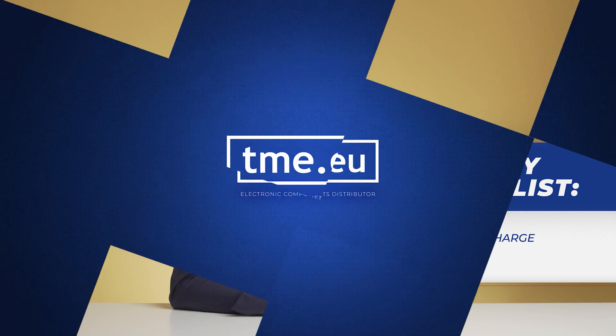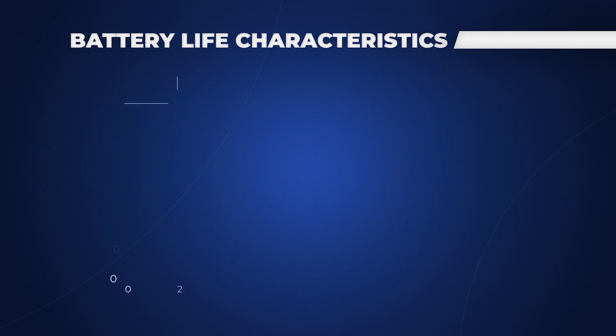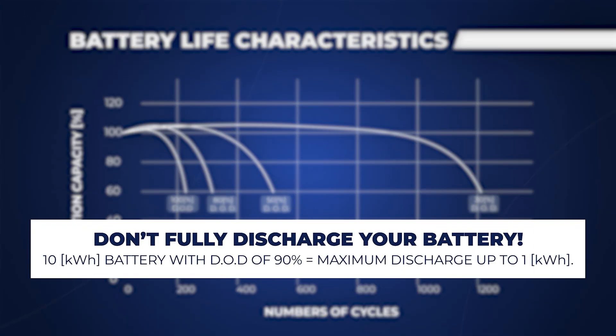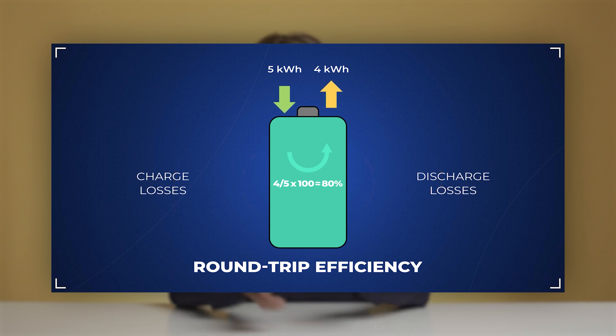When choosing the right battery for your solar panel system, you will come across complex questions and complicated specifications. The best way to start is to consider the battery's power ratings, depth of discharge, efficiency, and warranty. Depth of discharge gives information about the battery capacity that has already been used. In most cases, you shouldn't use 100% of its charge to avoid reducing battery lifespan. Producers advise a maximum DoD — so if your 10 kWh battery DoD is 90%, don't let capacity drop below 1 kWh before recharging. Battery efficiency is the amount of useful energy you get back: if you put in 5 kWh and get back only 4 kWh, your round-trip efficiency is 80%. High round-trip efficiency means more electricity utilized on your side.